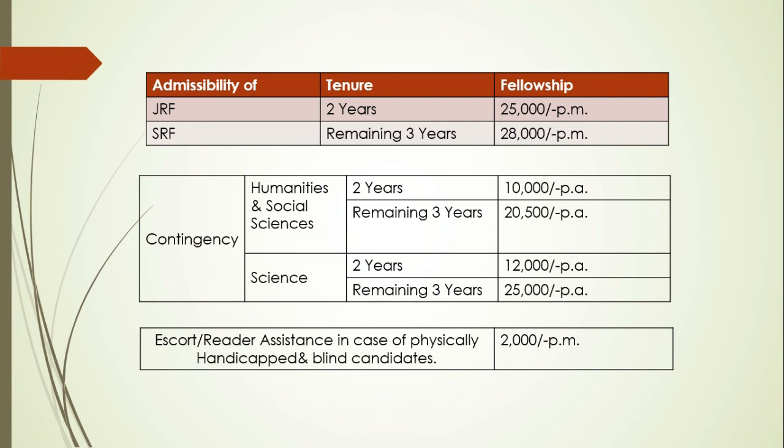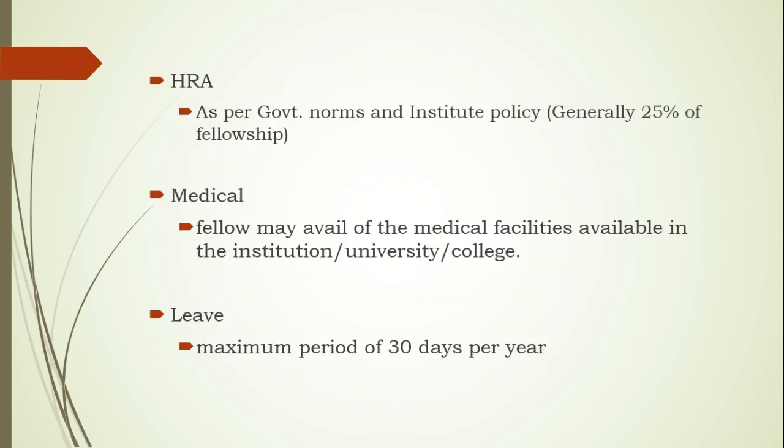Escort or reader assistance for physically handicapped and blind candidates provides an additional ₹2,000 per annum. You also get HRA as per government norms and institute policy, which is generally 25% or 30% of the fellowship. Regarding medical facility, the fellow may avail of the medical facilities available at the institution, university, or college, with a maximum of 30 days per year leave.